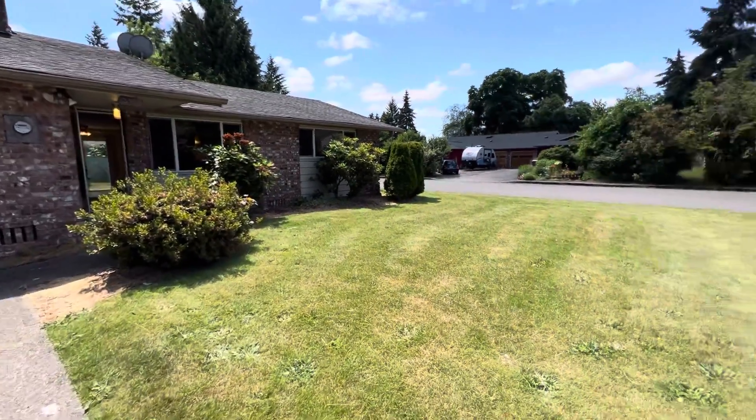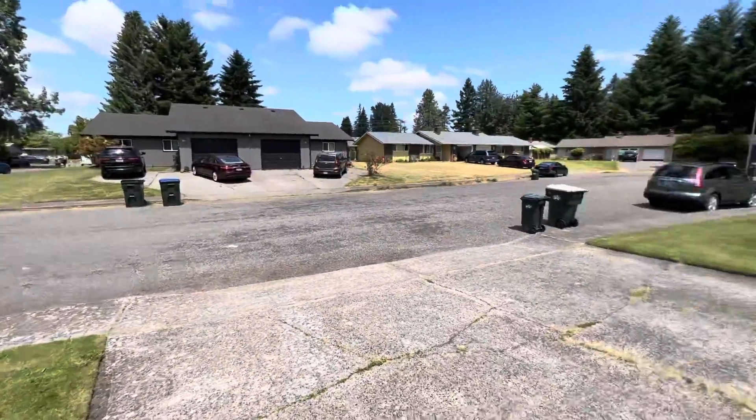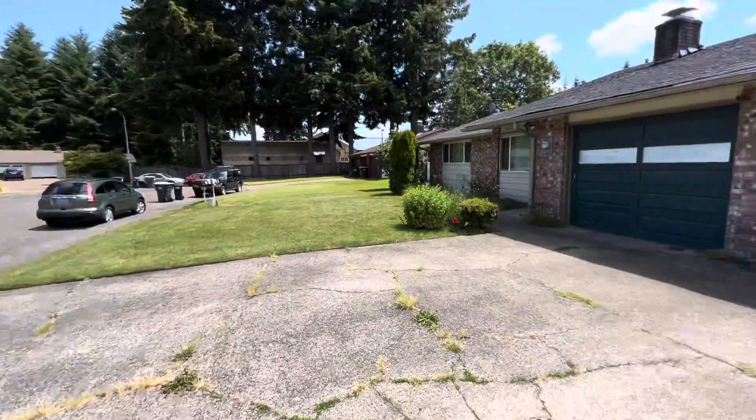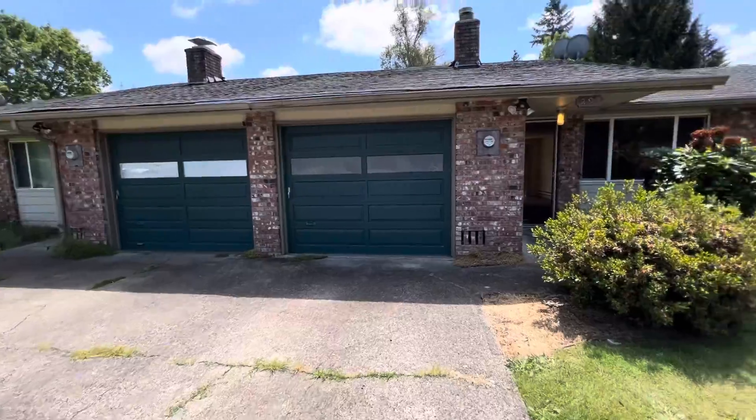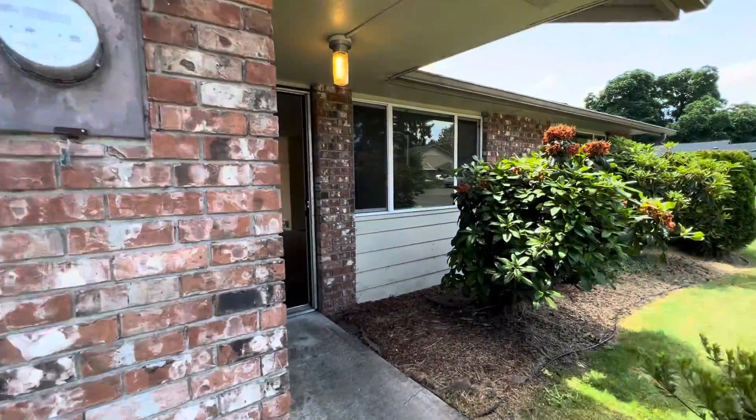Hi, this is Kim with Olympic Rentals. Today we're going to be taking a look at 293 65th Court Southeast in Tumwater. This is a two-bedroom, one-bath duplex with a one-car garage, single level unit.